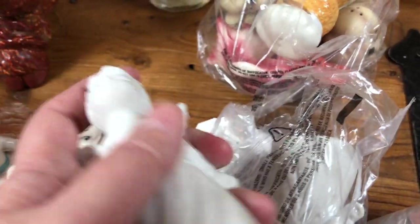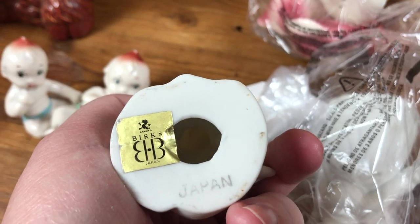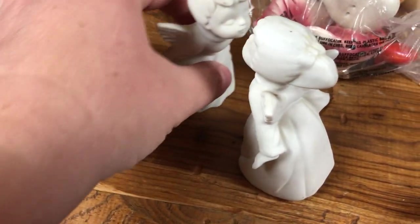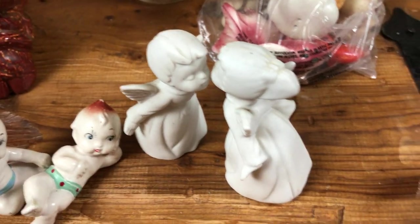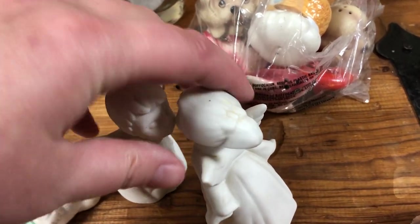Also in here were a couple of bisque — bisque just feels weird on your hand — marked Japan Mart: a boy angel and a girl angel kissing. I'll confess I've already had these out of the bag, so I know they're in good condition. I really wanted the bag for these but was lucky enough to find these as well, which are a nice collectible for Christmas.